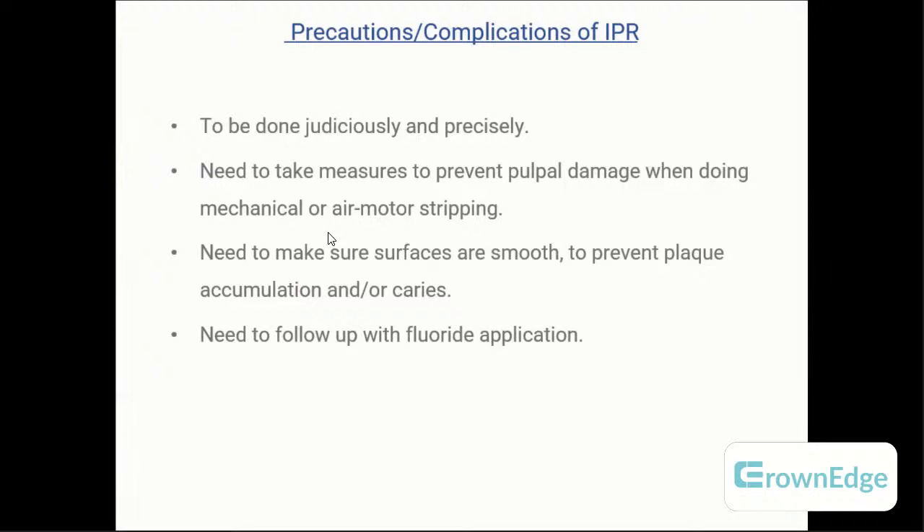Complications and precautions for IPR: it must be done judiciously and precisely. Reducing too much enamel will cause pulp irritation and may lead to root canal treatment. Reduce as little as possible within limits, use air rotor stripping with water spray, and ensure surfaces are smooth after stripping using pumice and polishing or fine polishing strips to prevent plaque accumulation and caries. Compulsorily apply fluoride after IPR. If you get questions on complications or precautions, pick the option that includes fluoride application.